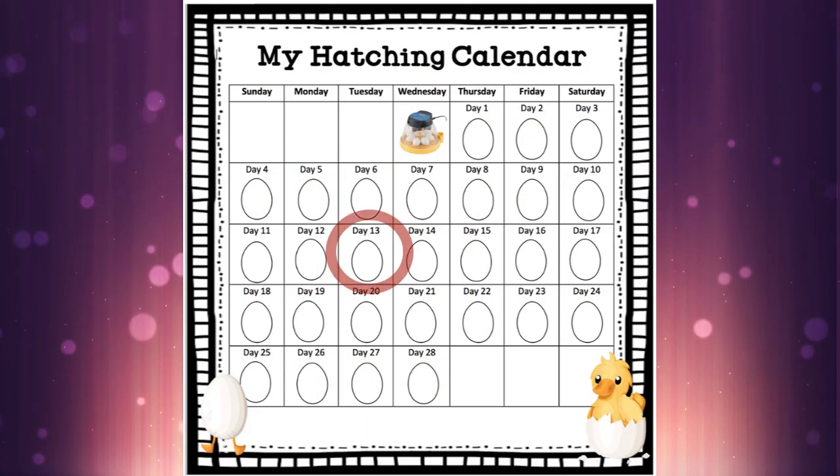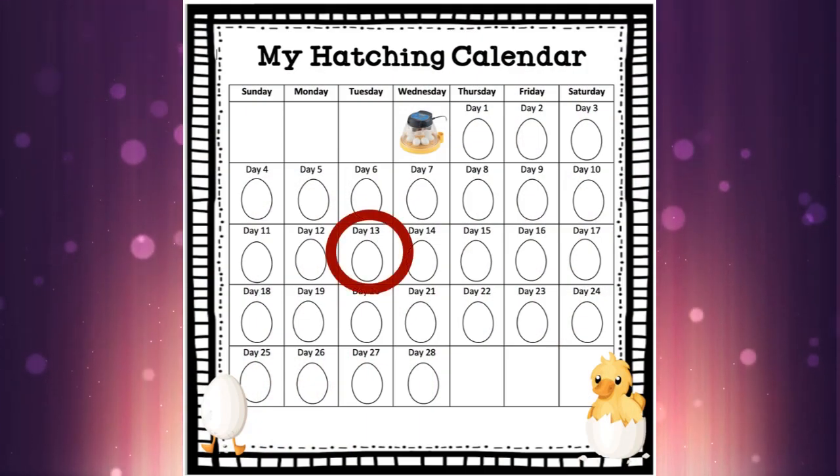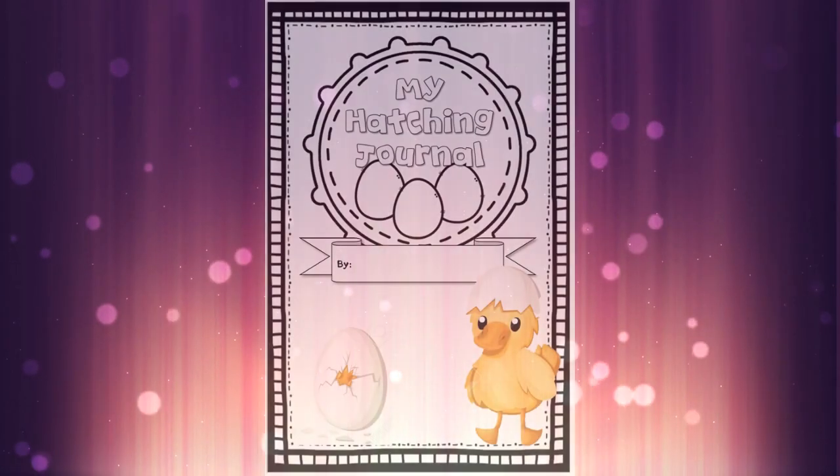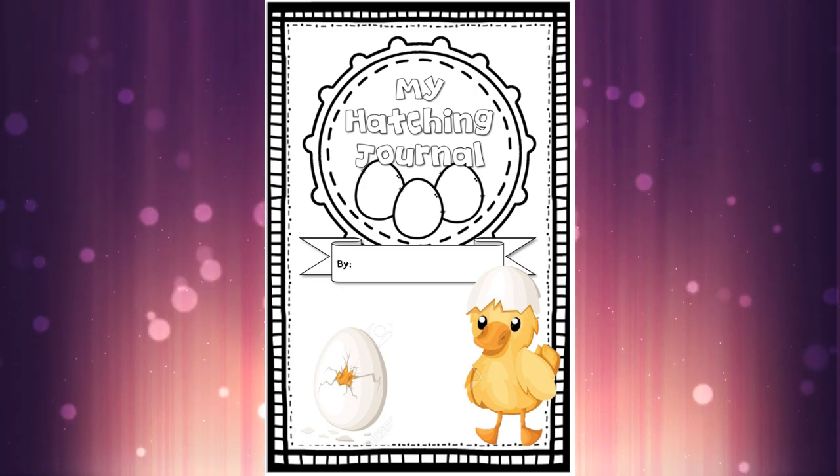Welcome back everybody. Today is Tuesday and it is day 13. Let's grab your hatching journal and we are on this page today.